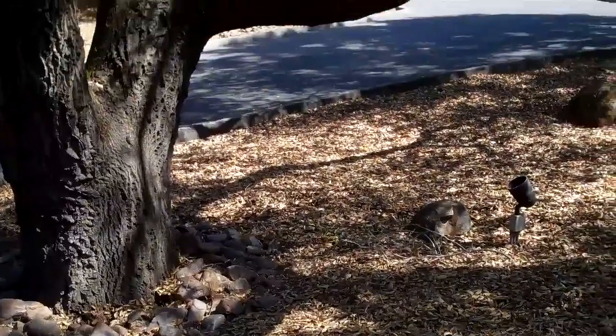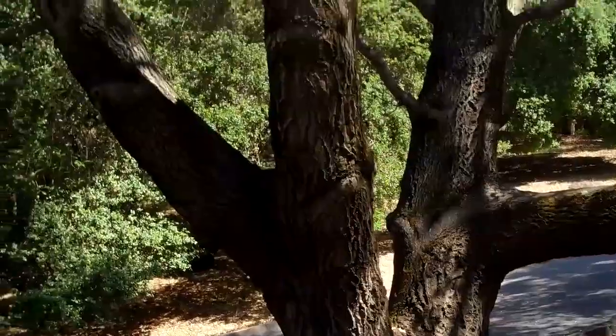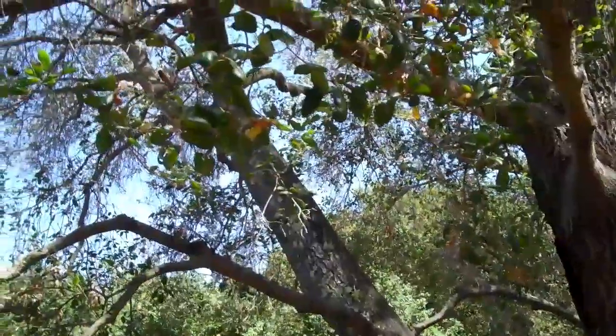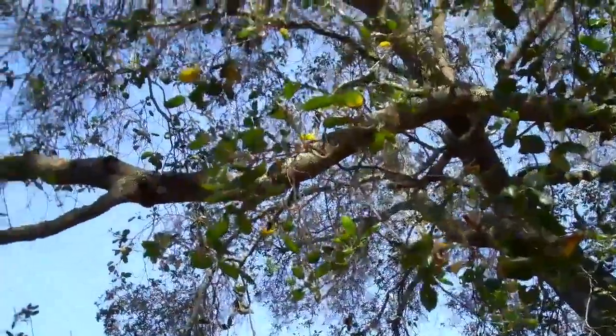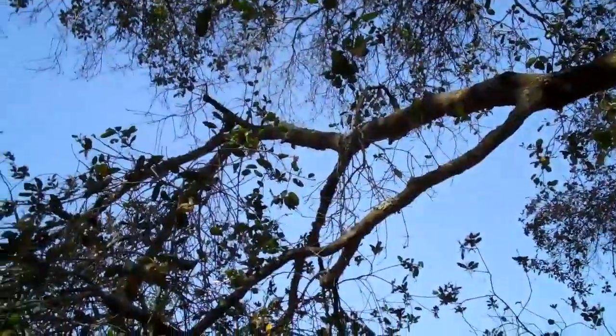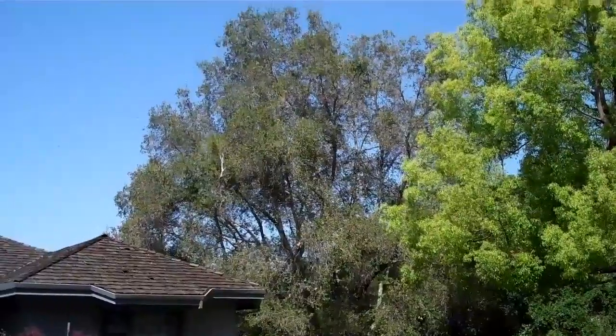One thing I did notice is there are lots of gophers or moles — everywhere I walk the ground sort of collapses, so there's a large population of underground critters. I have seen situations where trees were weakened by gophers, but for large trees like this I couldn't imagine they would be chewing on the roots — though I wouldn't put it past them.